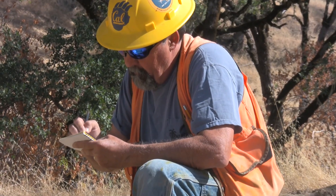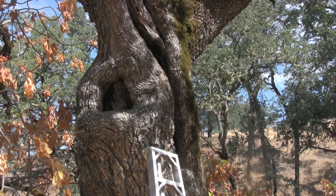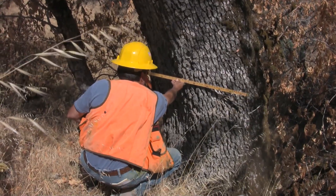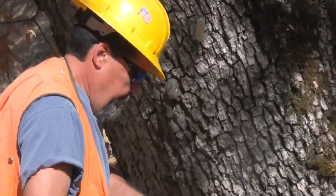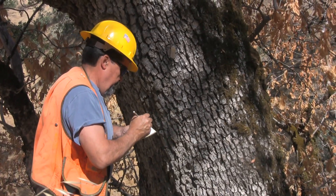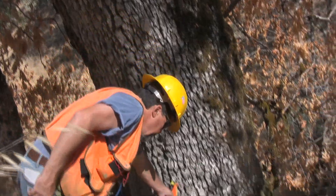Every time I'm out here I'm reminded of where in the world we live. California oak woodlands are unique in that they are found in a Mediterranean climate — it's only found in five other parts of the world. It always makes me take notice and simply appreciate how fortunate I am to be able to live and work in a forest type that very few people have access to.